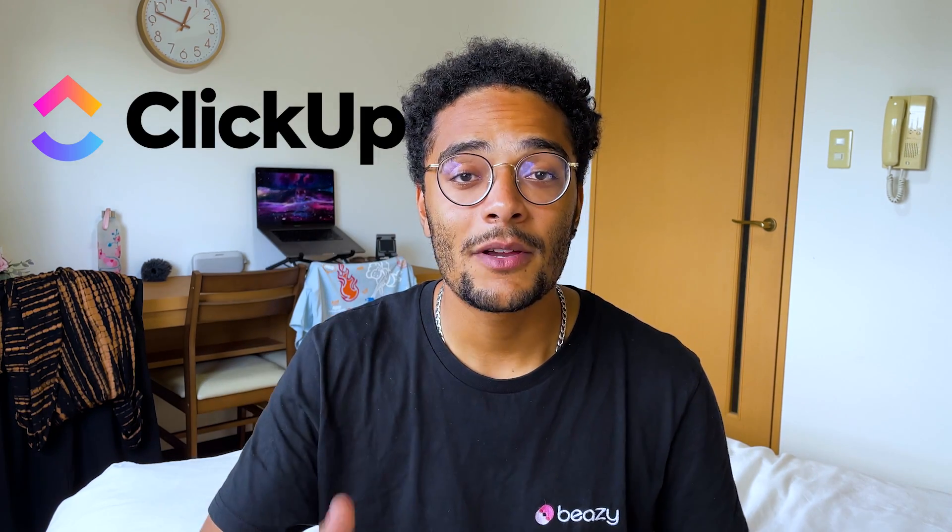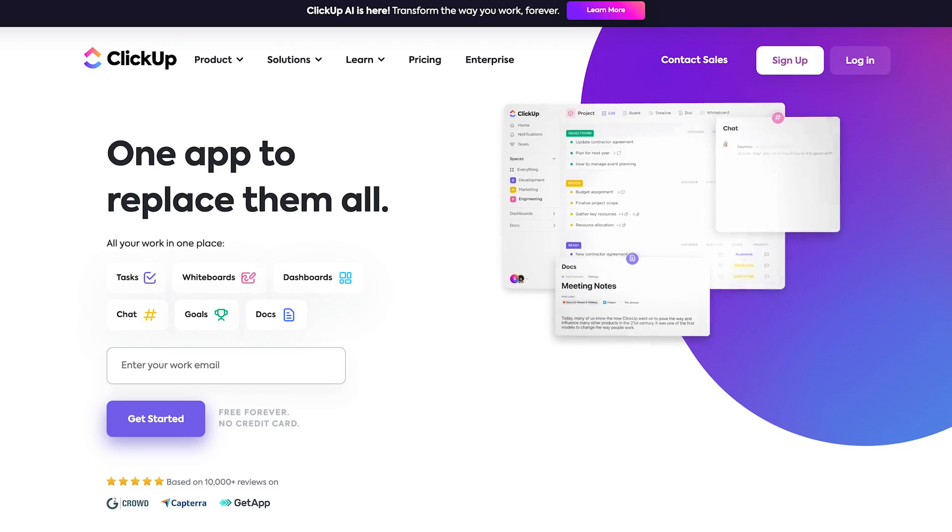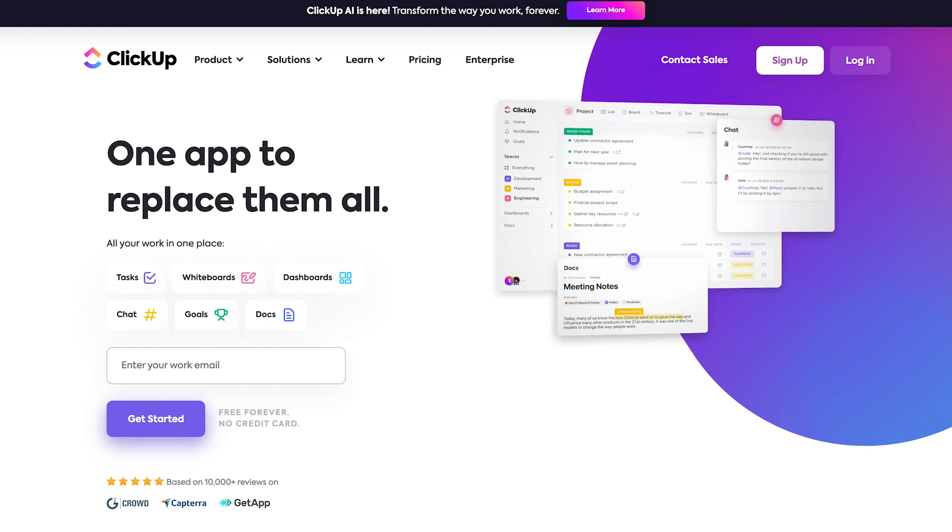Let's get to number 5: ClickUp, which is one of the best work management tools on the market. You might already know of other tools like Notion, Asana, and many more. I personally really like ClickUp, and I use it for my personal projects as well as for Bizi, my startup, where we all collaborate on it. It does all the classic task tracking things you might expect, and it's even more powerful once you start connecting it to some of the other apps you're using with something like Zapier, which is our fourth tool.